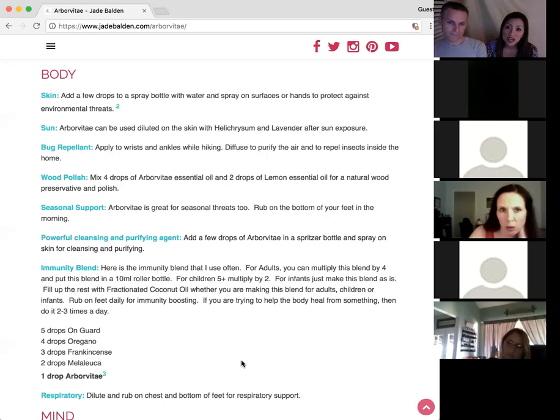For sun exposure — because Arborvitae has a high ester content it's very calming to the skin. You can use it with helichrysium and lavender after sun exposure. Dilute it so that it stays on the skin longer; sometimes we don't need it that concentrated. It's really awesome for that — kind of like an extension of skin care.